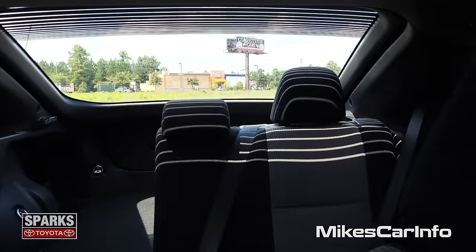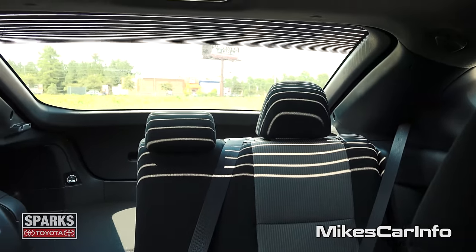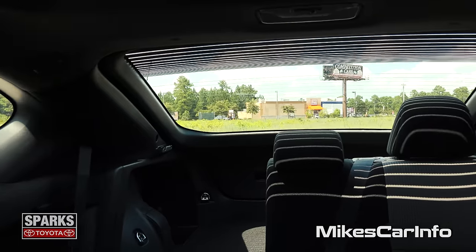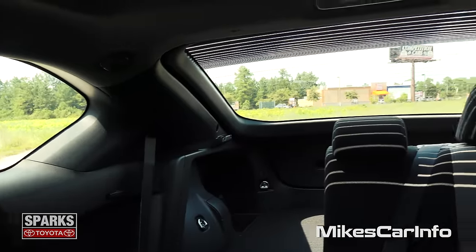Let's take a look at the back to see the visibility. Of course it's a hatchback, so you're going to have pretty significant visibility back there, with little blind spot windows.